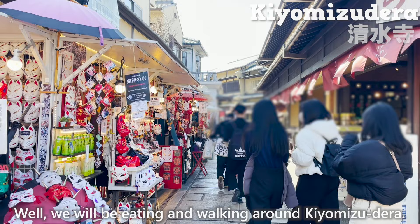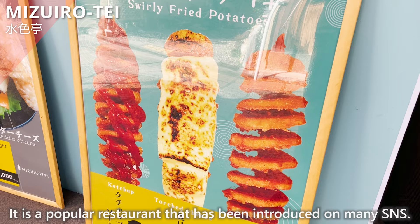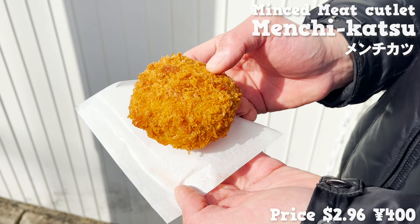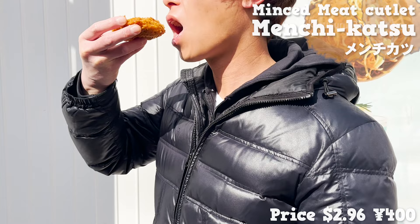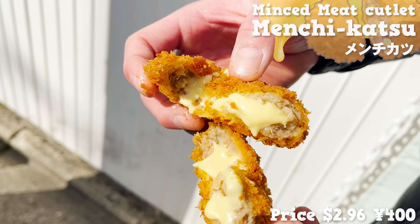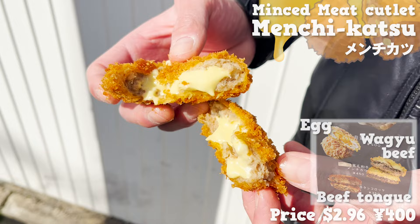We will be eating and walking around Kiyomizudera. First, we'd like to introduce Mizuiro Tei, a popular restaurant featured on many SNS platforms. This time we are eating the minced meat cutlet. The size is large and very satisfying. The coarse breadcrumbs give it a nice crispy texture, and there is a lot of cheese inside. The cheese is melting, so it tastes rich and thick, while the minced meat itself is succulent. There are three other types of fried dishes, so be sure to give them a try.